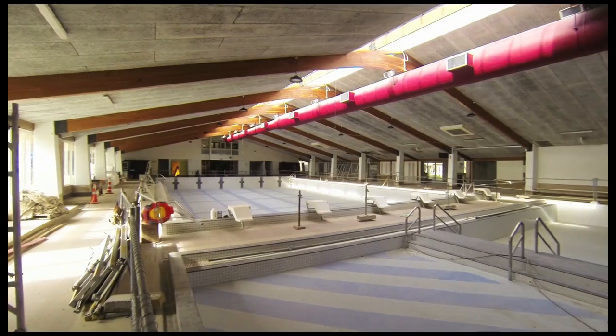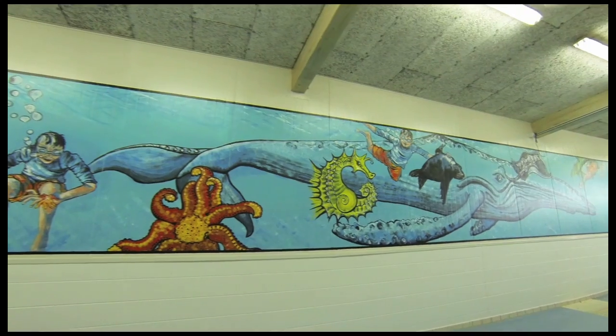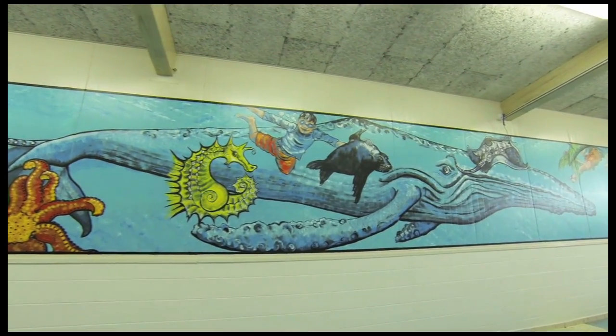On poolside, new spectator seating has been installed, as well as a major freshen up with modern colours and a new mural in the teach pool.